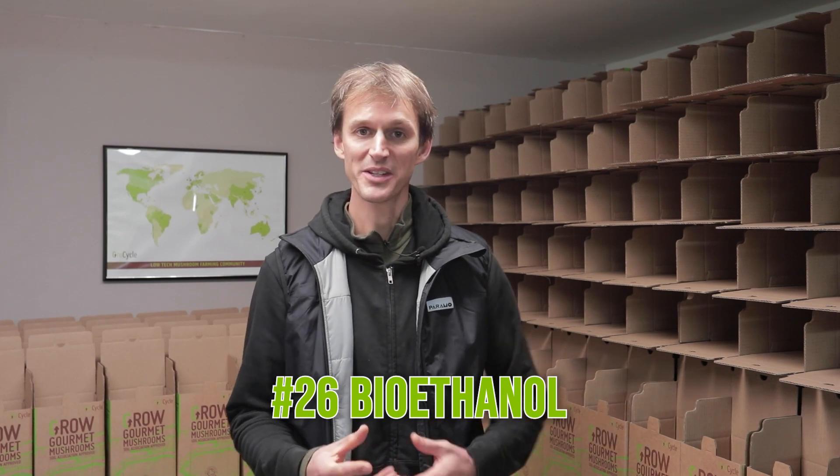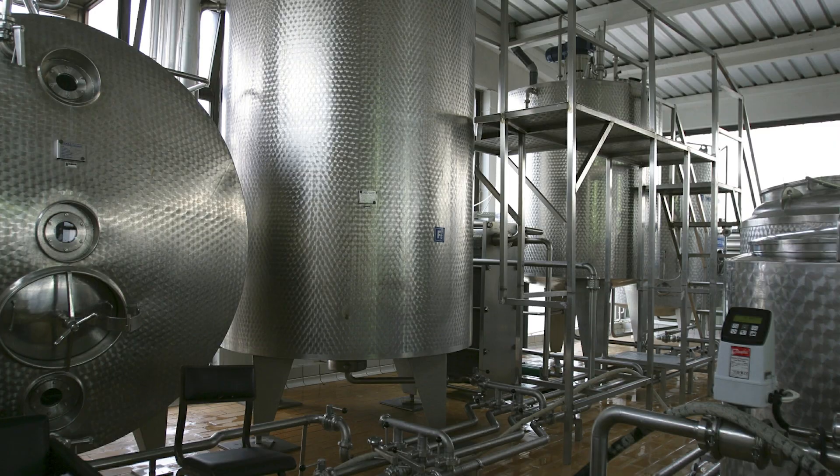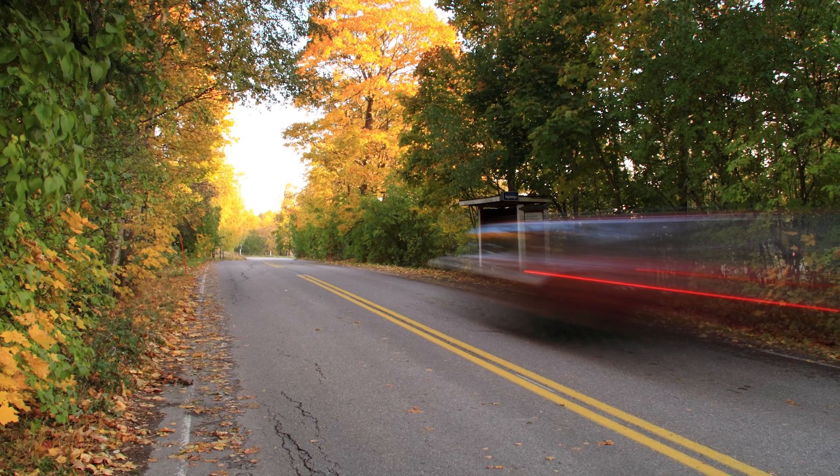Another useful liquid that mushrooms can be used for is to create bioethanol. This works in a similar way to the fermentation tanks mentioned just a moment ago — you can ferment waste byproducts using mycelium in a liquid format and it will produce a bioethanol that can be used as a fuel.